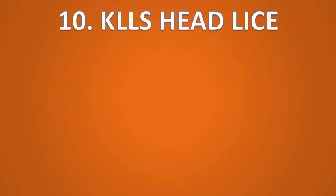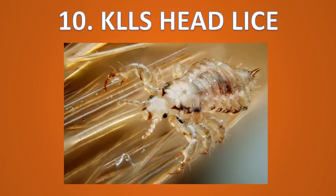Number ten, tea tree oil can kill head lice. In addition to treating dandruff, tea tree oil is a natural insecticide that can effectively kill head lice and help soothe the itching. In a 2012 study published in the Parasitology Research Journal, researchers found that tea tree essential oil could help control the parasitic infestation.